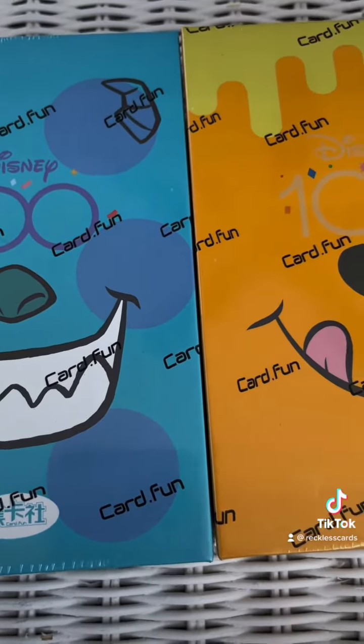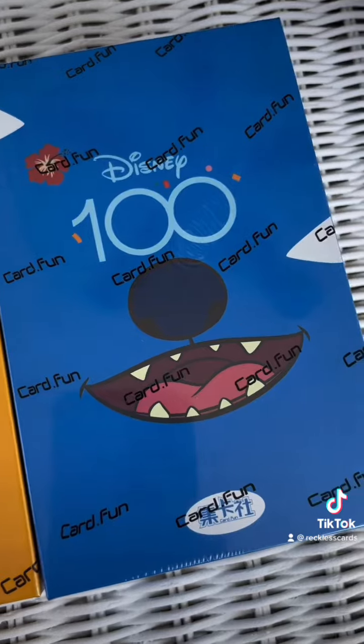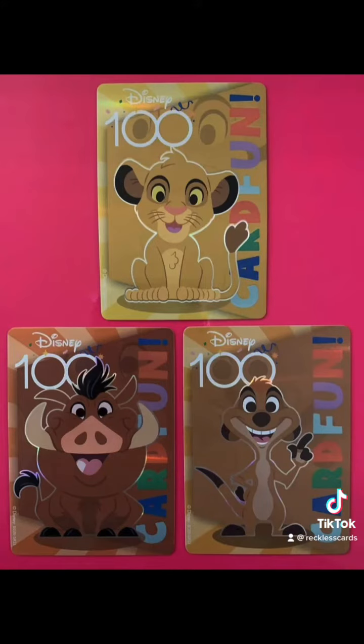We scooped up three of the 2023 Card Fun Disney 100 Joyful boxes, and I love that the boxes are just as different and collectible as the cards. The base set is 100 rainbow cards and the art is pretty cute, not your regular Disney art either, so that sets them apart.